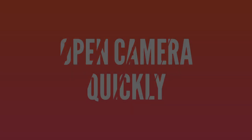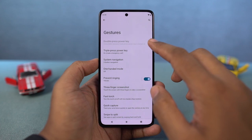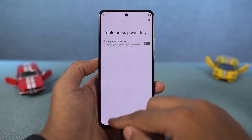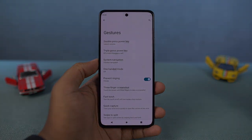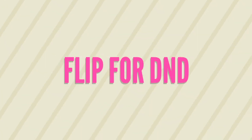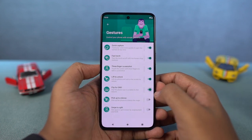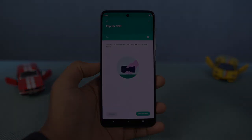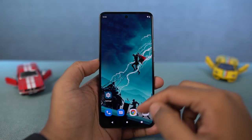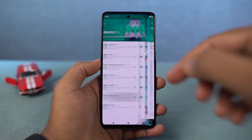Next, we have Open Camera Quickly. Once you enable this feature, you can just press the power button twice to quickly open the camera application — this feature works anywhere, anytime. Next, we have Flip for Do Not Disturb Mode. Once you enable this feature, you can just flip your phone to put it in Do Not Disturb mode. Next, we have Pick Up to Silence. Once you enable this feature, whenever you get a call, you can just pick up your phone to silence the ringtone. This particular feature is pretty handy.